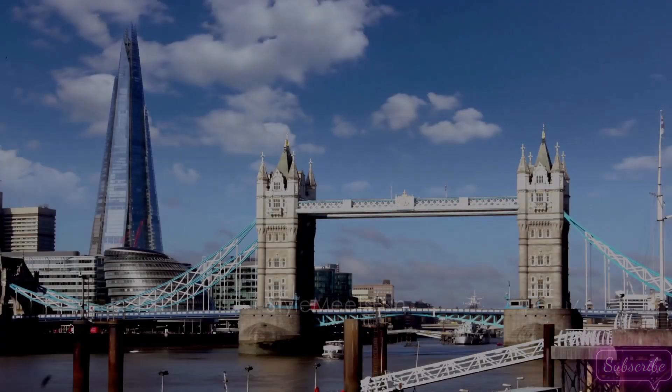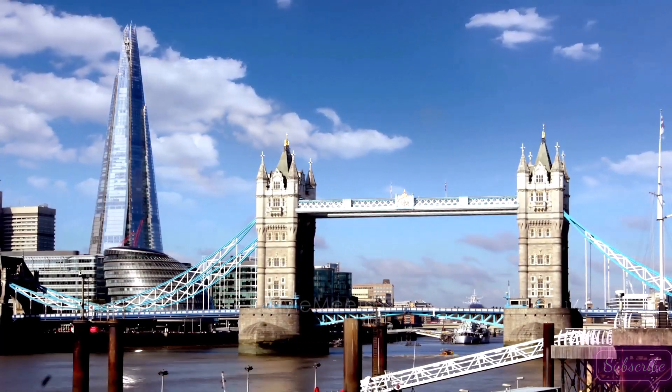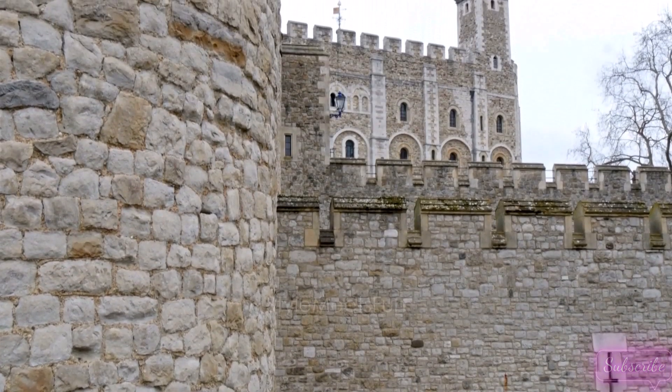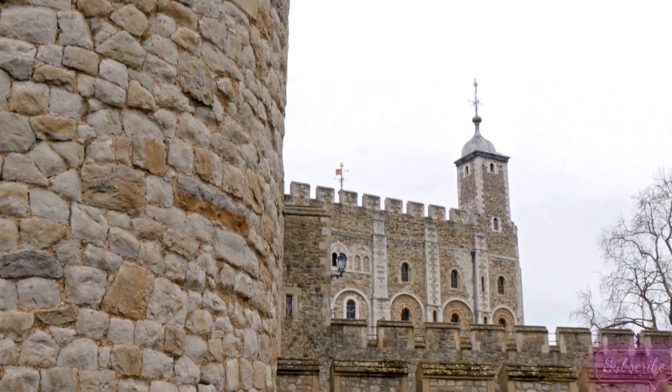Greetings, history enthusiasts! Today, we're embarking on an extraordinary journey through the enchanting castles of London. From the regal splendor of Windsor Castle to the charming allure of Leeds Castle, our exploration will take us through centuries of history, architecture, and tales of royalty. So, tighten your armor, and let's dive into the captivating world of castles in the heart of England.